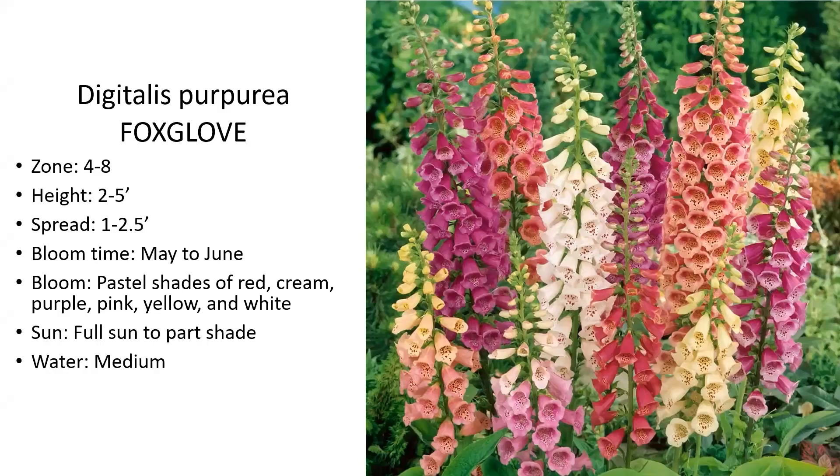This is digitalis, or foxglove. It's a zone four to eight plant, so it will withstand cold temperatures — colder than we normally see here. It gets to be about two to five feet tall. It has a good bloom time from May to June, so this is a late spring bloomer. It comes in some good quality pastels and is full sun to part shade, needing a medium amount of water — probably go a little drier with this one.